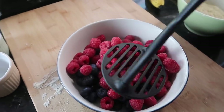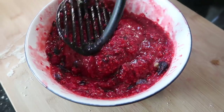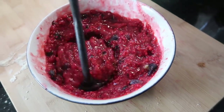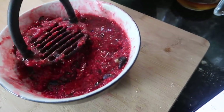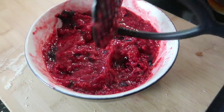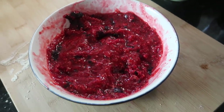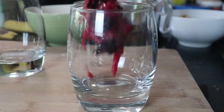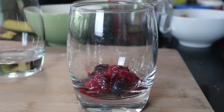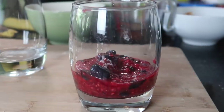Get a little masher and mash the berries up until they go all nice and juicy — it's going to end up looking something like this. Don't worry if there are still some lumps, it just adds to the texture. Now we're ready to construct our parfaits. Start with a layer of fruit at the bottom, maybe a couple of tablespoons, then go in with the yogurt.